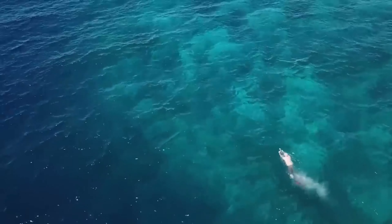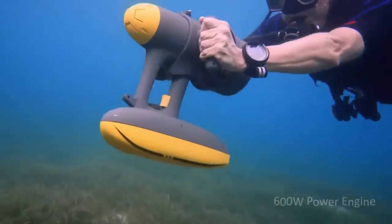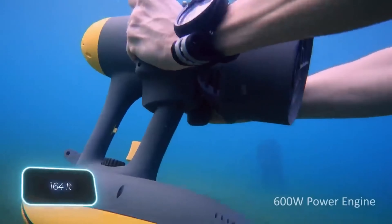Plus, thanks to its positive buoyancy, the scooter won't sink if it slips from your grasp. Dive as deep as 50 meters with the Magic Jet, and for double fun, you can combine two scooters. However, the price might take your breath away — a single Magic Jet costs $800.